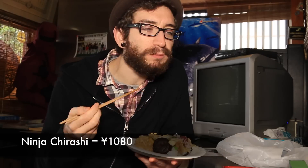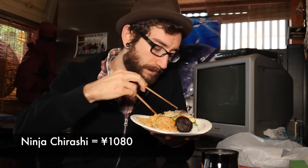One order of ninja chirashi will cost you around 1,080 yen. But it's important to note that Suehiro Sushi is a take-out and delivery restaurant only. You will need to give them two days' notice before you can get a helping of this ninja dish. Good luck!